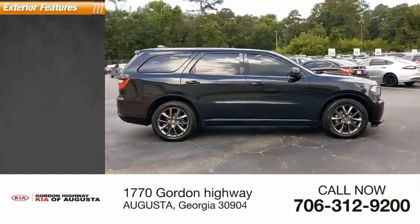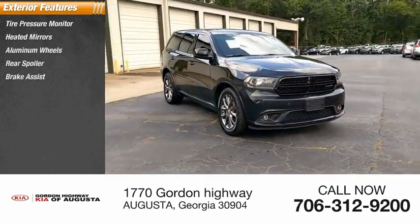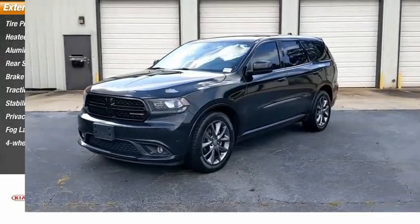Here are some of this vehicle's great options: tire pressure monitor, heated mirrors, aluminum wheels, rear spoiler, brake assist, traction control, stability control, privacy glass, fog lamps, and four-wheel disc brakes.